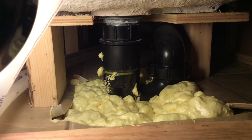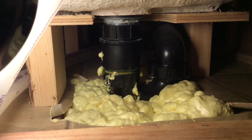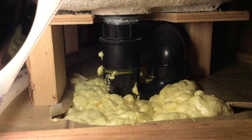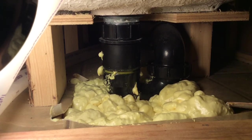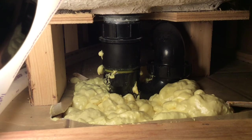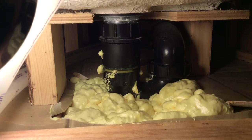Mice and chipmunks will chew through spray foam, but they won't chew through it if it has steel wool or copper mesh in it. They just don't like chewing through that stuff, so they'll go find easier access. With this sealed, along with the areas underneath the vanity and around the kitchen, I believe I have at least slowed them down. I'll post a video later and update you on whether or not I've solved the problem.